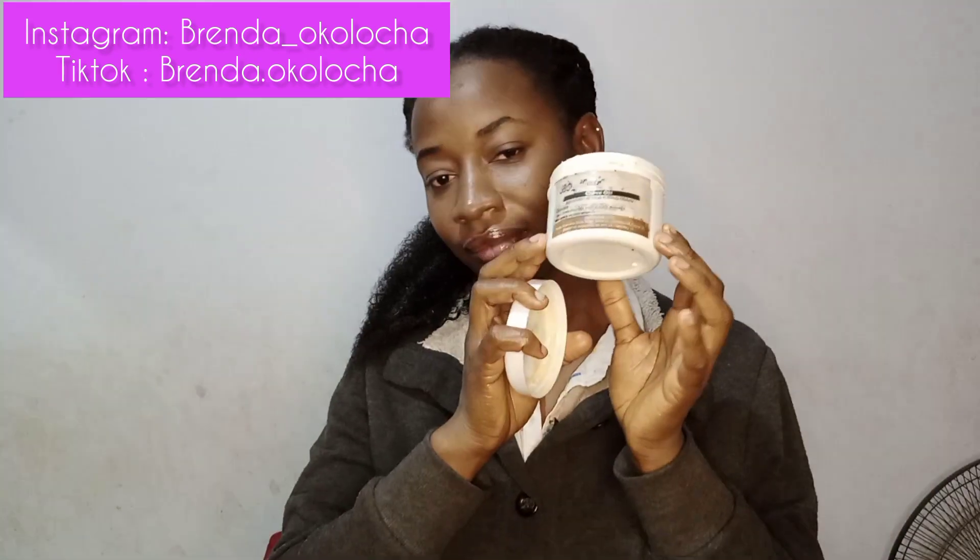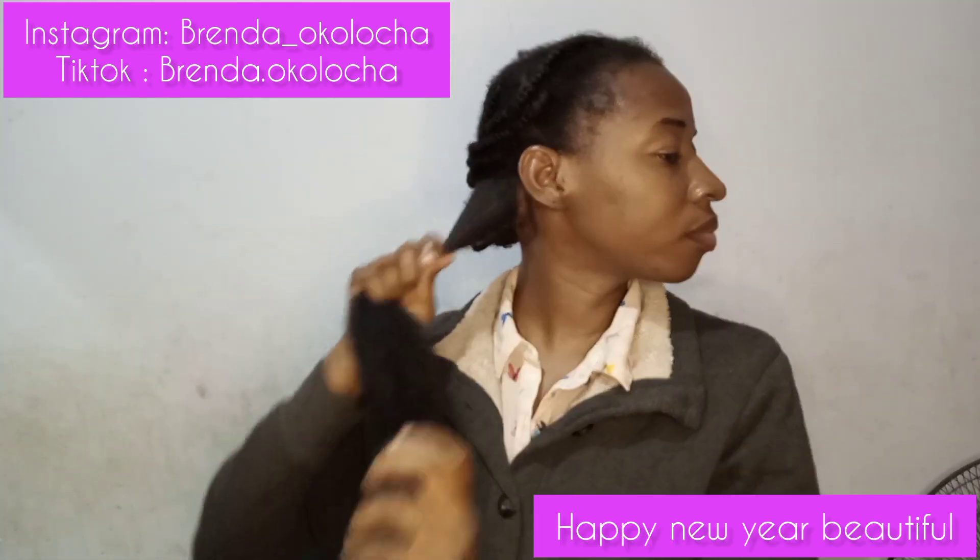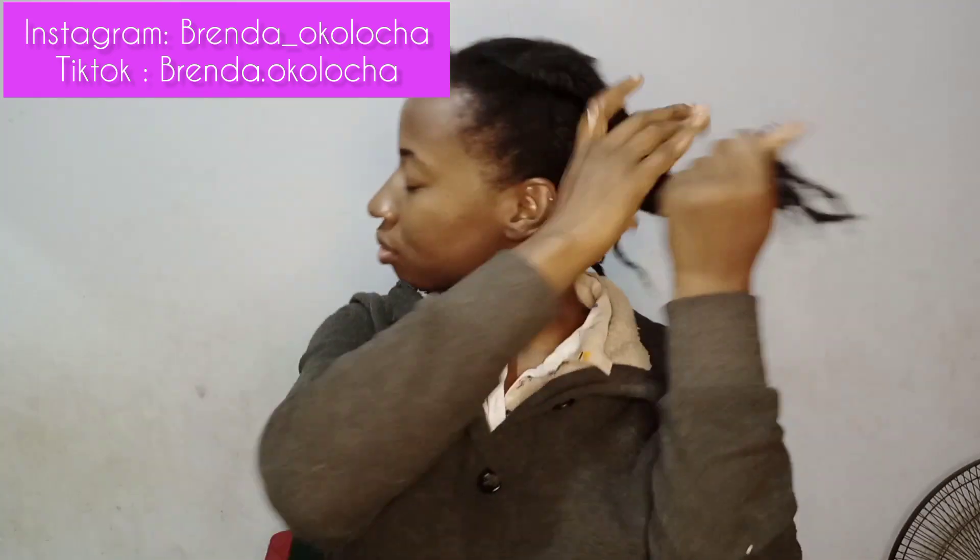This is a leave-in conditioner — I'll leave the link in the description box showing how I made it. It's very easy, and if you want to purchase it you can send me a DM. This is to seal in the moisture. We are in the harmattan season, so if you are not sealing in moisture, your hair will look dry the next day. Sealing in moisture keeps your hair moisturized for at least two to three days before you repeat the process.